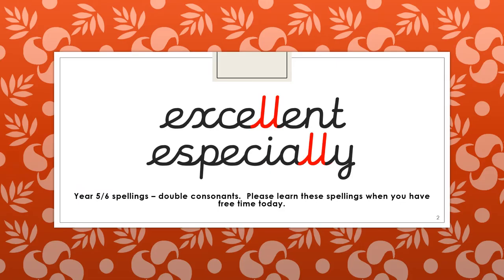Your two spellings for today are 'excellent' and 'especially.' You've got double L in both words, and both have a C in them using the S sound, so be careful when we come to check these on Friday.